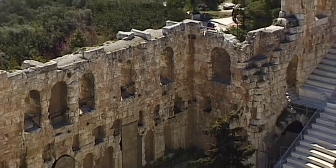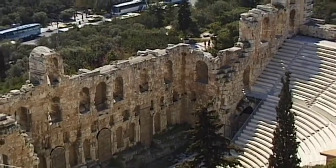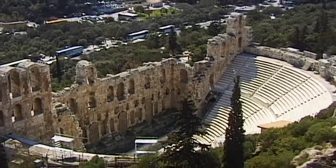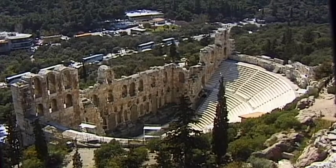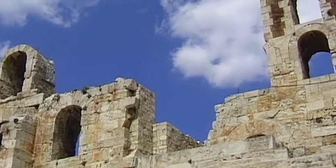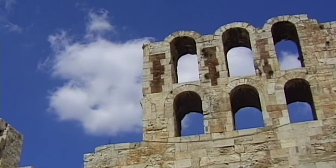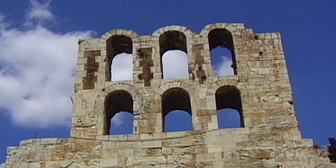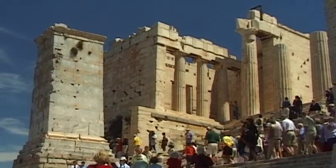Prior to arriving at the world-famous temple, located on a prominent limestone rock, there are numerous buildings that date back to ancient times. One example is the Theatre of Herodes Atticus. In the summer months, great hordes of people are attracted to these ancient ruins, and today is no exception.